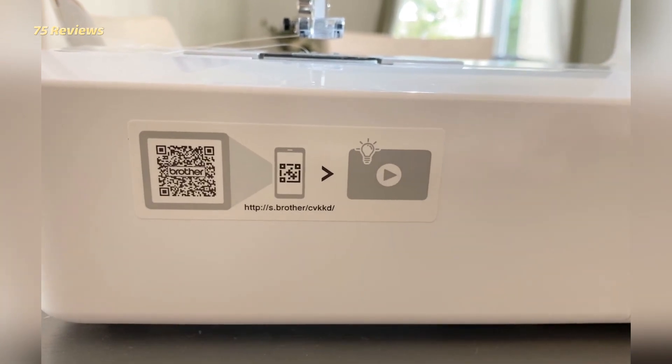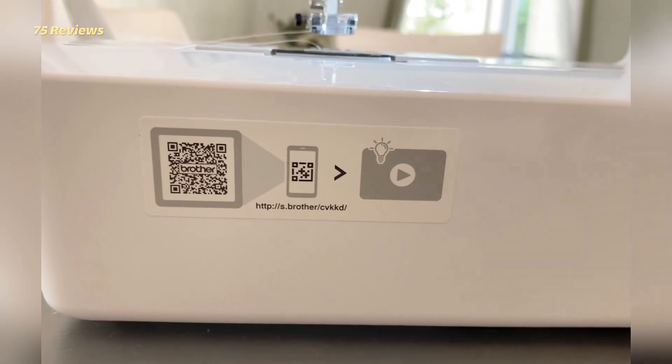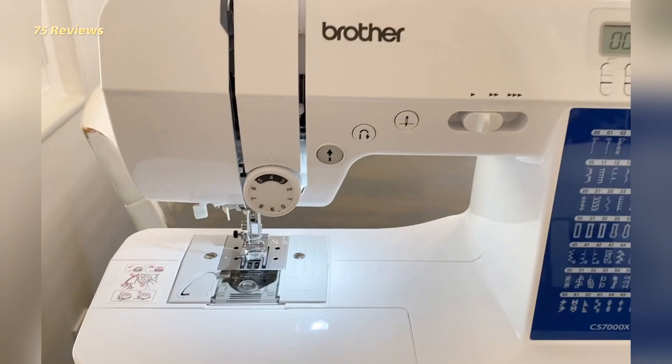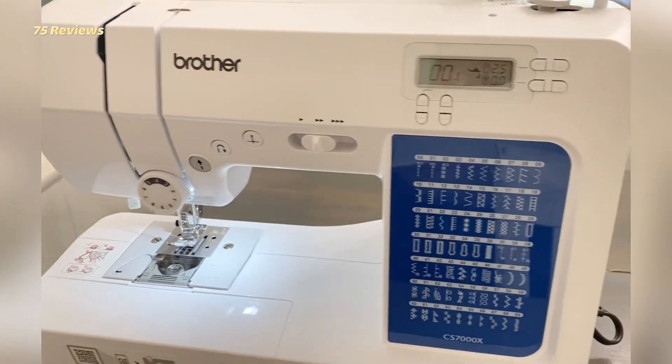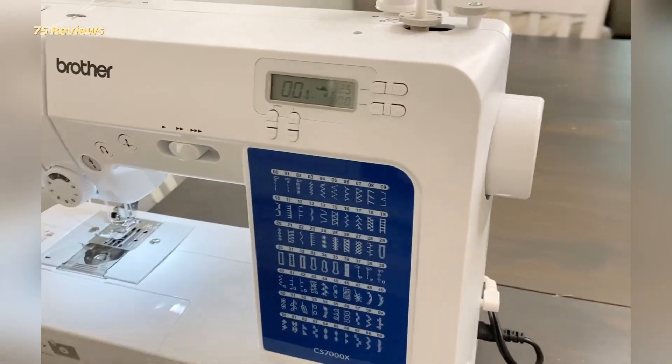This machine also features an LCD screen with a digital display. Avid quilters and newcomers to the craft will be happy to know that this sewing machine comes with a comprehensive quilting suite that includes a quilt guide, stitches, a quilting table, and feet.